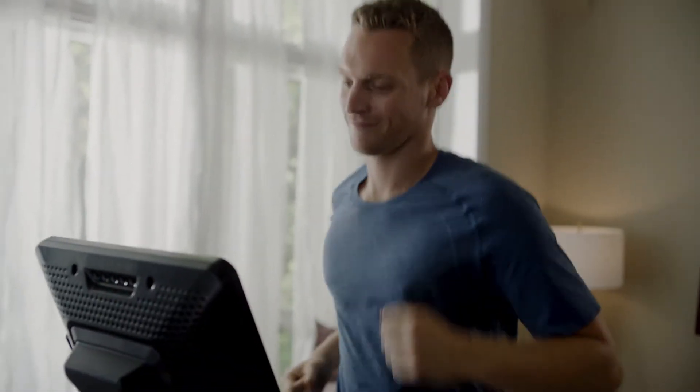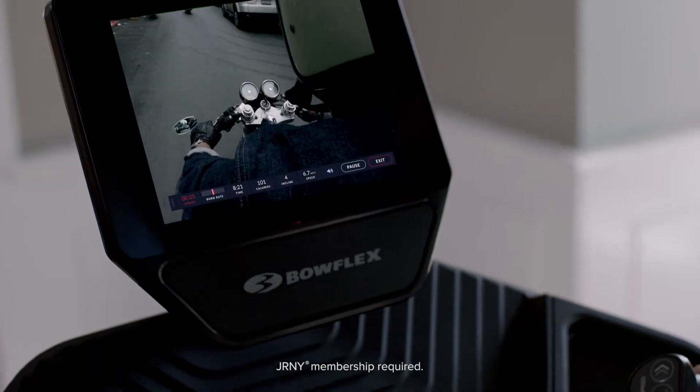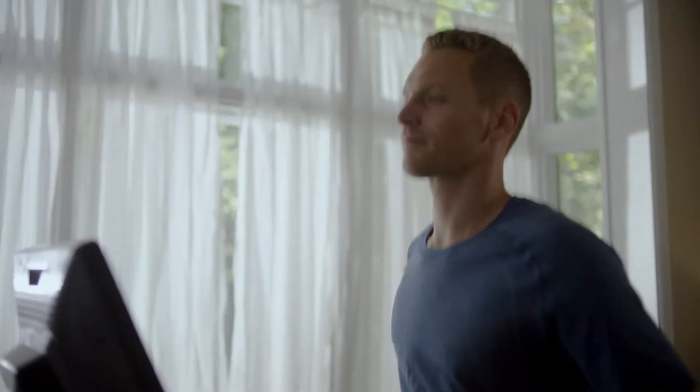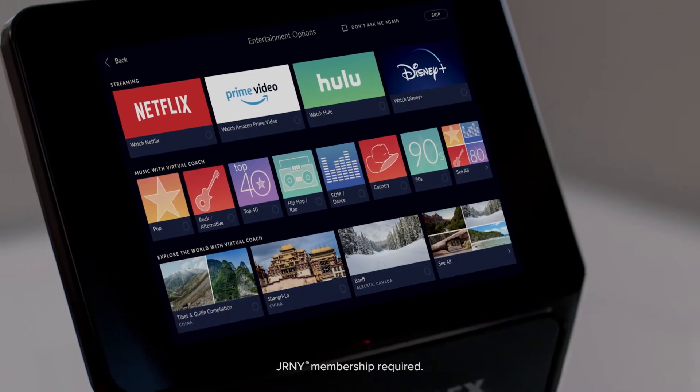If you can't decide between workouts and entertainment, don't. Now you can do both. A Journey membership allows you to binge shows and more on the HD touchscreen while crushing your daily running challenge. The Journey experience layers personalized adaptive workouts alongside your existing Netflix, Hulu, Amazon Prime Video, and Disney Plus accounts — you supply the streaming subscription, we provide the magic.